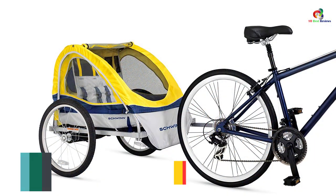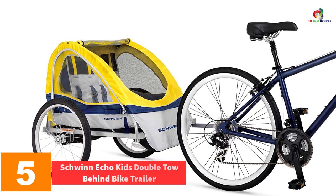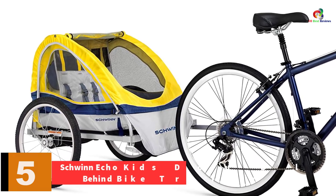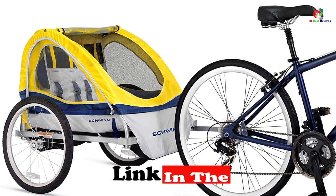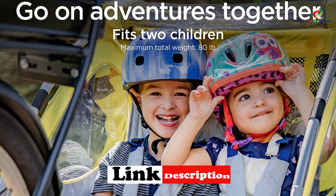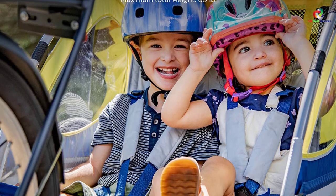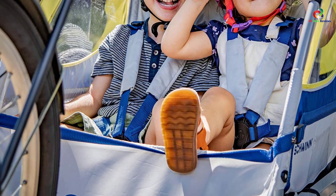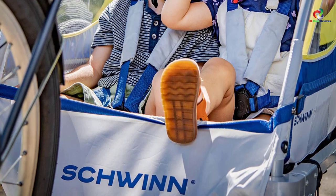At number 5, we have the Schwinn Echo Kids Double Toe-Behind Bike Trailer. You can safely carry your kids using this quality trailer since it provides adequate space. It features 20-inch alloy spoked wheels, which will easily move on any given surface. Apart from this, it also has pneumatic tires for increased lifespan. It is also easily portable as it can fold and fit in the back of the car, so you can easily transport it to the required place.